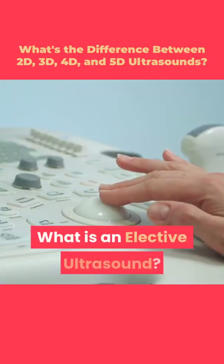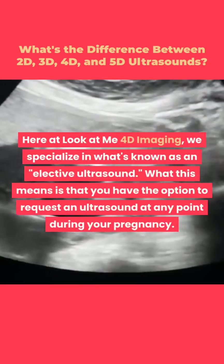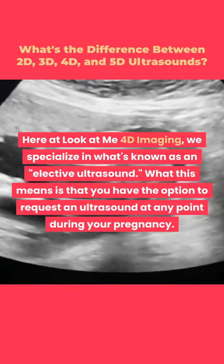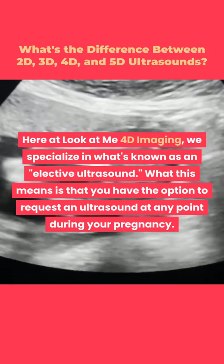What is an elective ultrasound? Here at LookAtMe 4D Imaging, we specialize in what's known as an elective ultrasound. What this means is that you have the option to request an ultrasound at any point during your pregnancy.